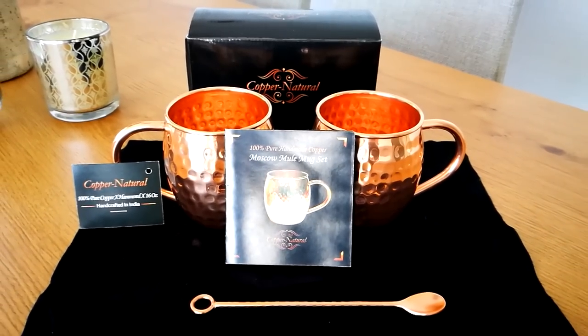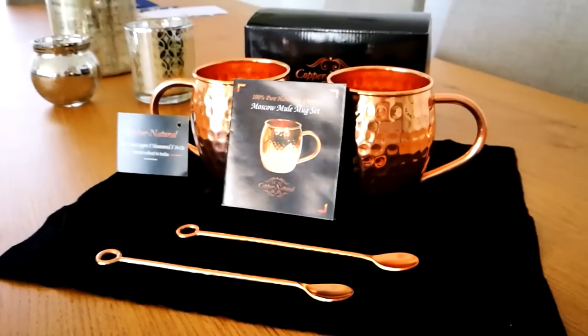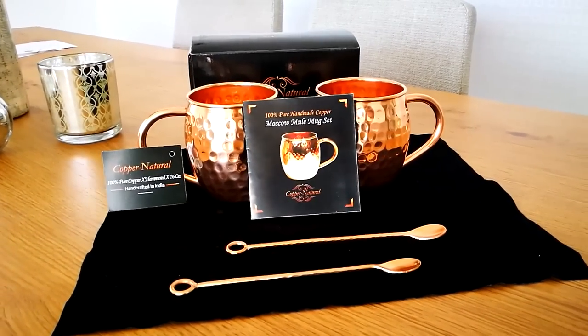Included are two mugs and an additional two spoons. For your convenience, we have attached a special brochure with additional information and care instructions, and a free ebook with exciting new Moscow Mule recipes.